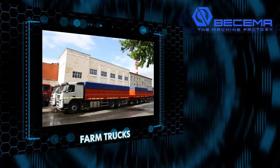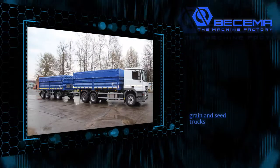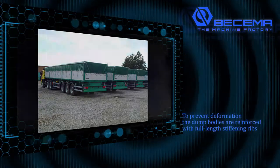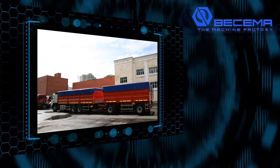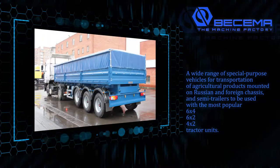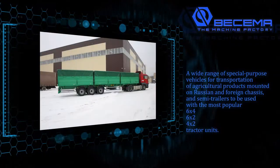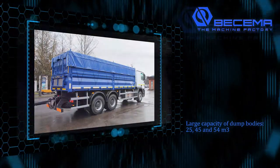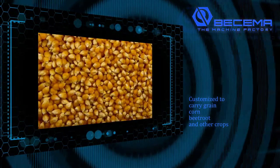Buscema machine building plant produces a wide range of dump semi-trailers for agricultural products including specialized grain and seed trucks. Farm trucks with two-way dumping of 25, 45, and 54 meters cubed. To prevent deformation, the dump bodies are reinforced with full-length stiffening ribs. A wide range of special purpose vehicles for transportation of agricultural products mounted on Russian and foreign chassis, and semi-trailers to be used with the most popular 6x4, 6x2, and 4x2 tractor units. Large capacity dump bodies of 25, 45, and 54 meters cubed, customized to carry grain, corn, beetroot, and other crops.